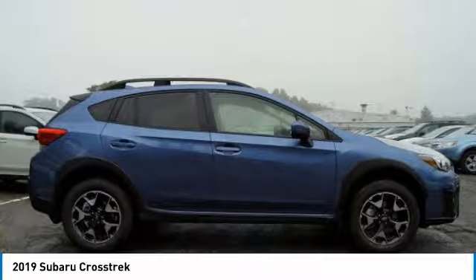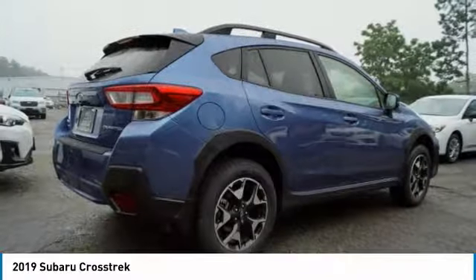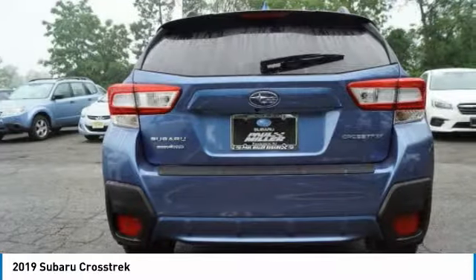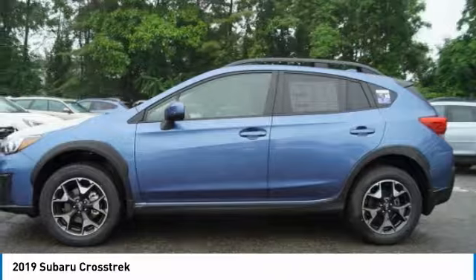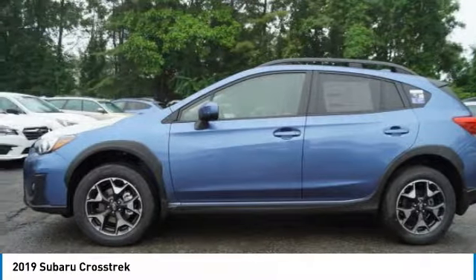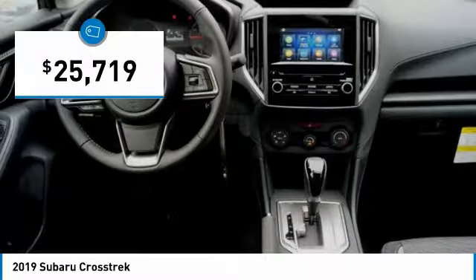The all-wheel-drive Crosstrek pulls in the best parts of the award-winning Impreza and adds the details to give this crossover a bit of style among a sea of boring. And since it's a Subaru, you know the Crosstrek is built to last and is priced below $30,000.